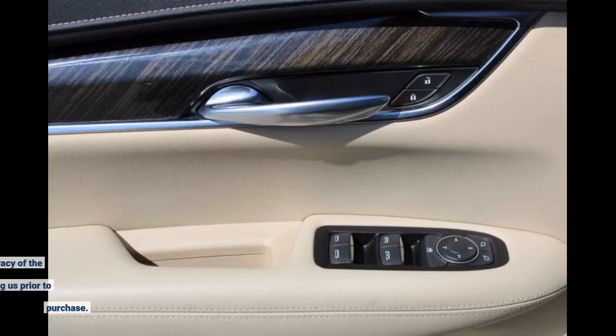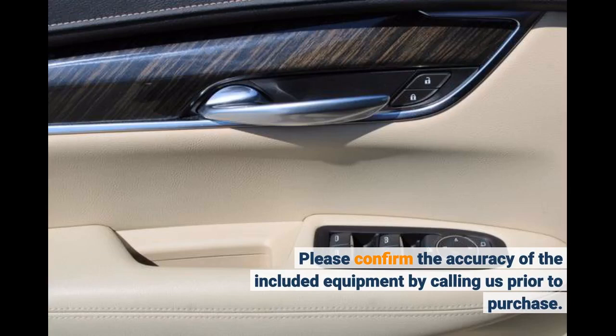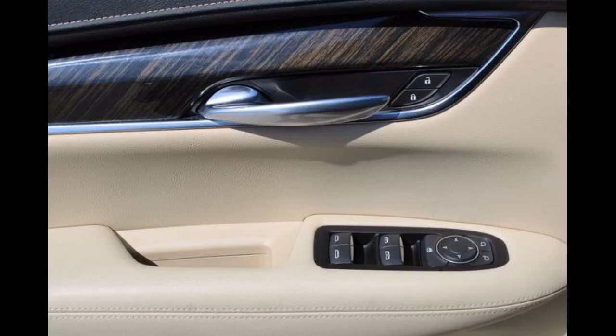Please confirm the accuracy of the included equipment by calling us prior to purchase. Interior color: beige.